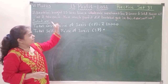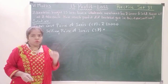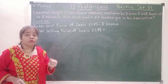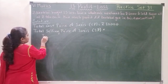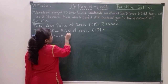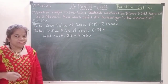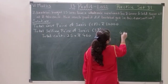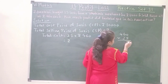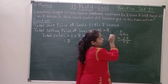She is selling at 460 rupees each, and she has 25 sarees. So we will multiply 25 and 460: 25 sarees multiplied by 460 rupees. Multiply this — 0 fives are 0, 5 sixes are 30, 5 fours are 20 plus 3 is 23.